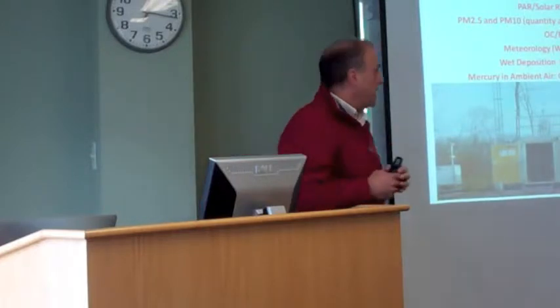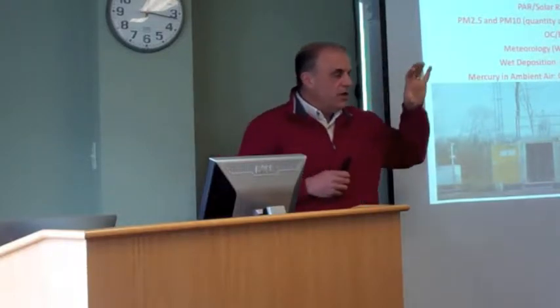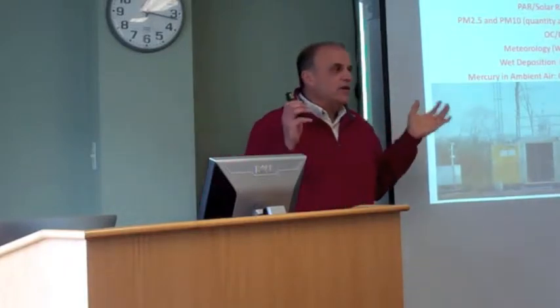But today what I'm going to focus in on are just the trends in atmospheric mercury. We're going to talk about the emission sources and how those sources have changed over time. We're going to look at the relationships between the changes in emissions and both wet and dry deposition. I don't really have long-term records of dry deposition, so I'm going to look at ambient air concentrations as a surrogate for dry deposition.